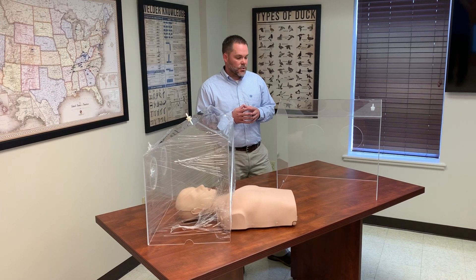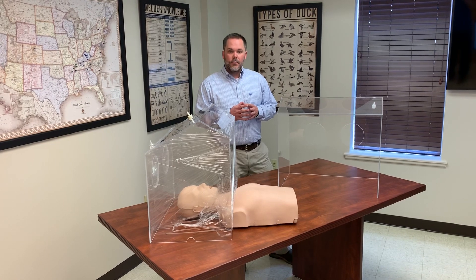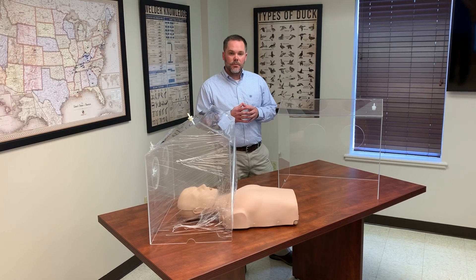Hope this demonstration helps, and God bless the healthcare workers on the front lines every day having to deal with this situation. Hope this helps them in some way, shape, or form.